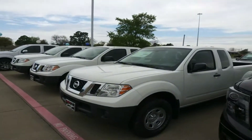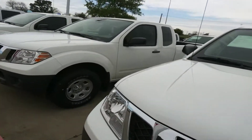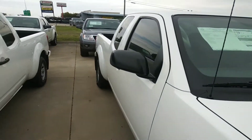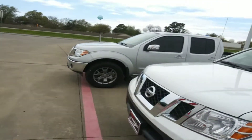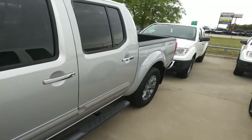And then of course we do have the 2019s over here. We've got everything from the entry level with the king cabs that you see here, and then we've also got the four-door crew cabs.